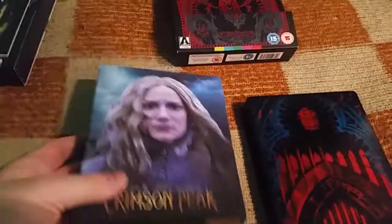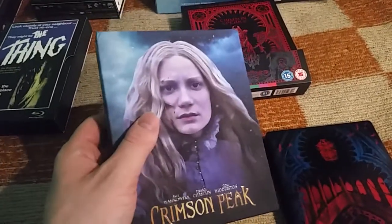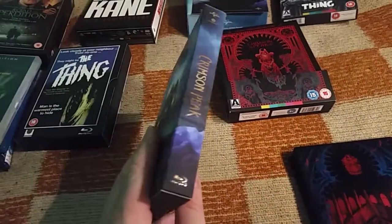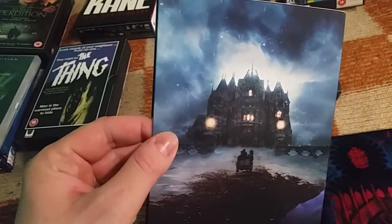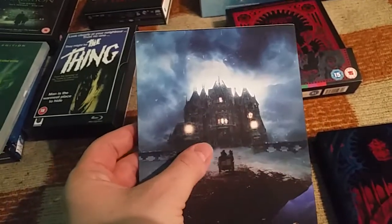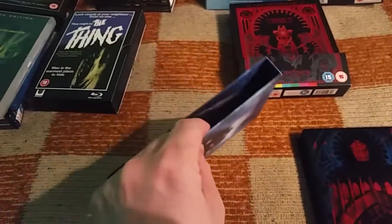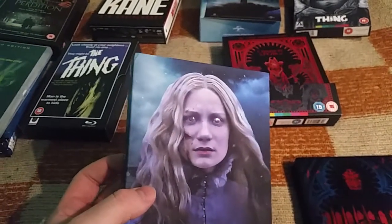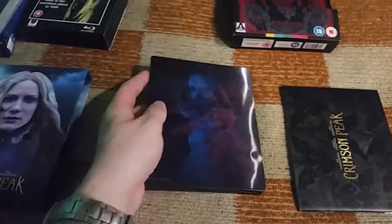I'll start with the Filmarena one with this really beautiful full slip. It's typical for Filmarena with this partial gloss and all kinds of effects. The effects are very glossy — you can see the windows are in really nice partial gloss. It feels very very nice, very thick.